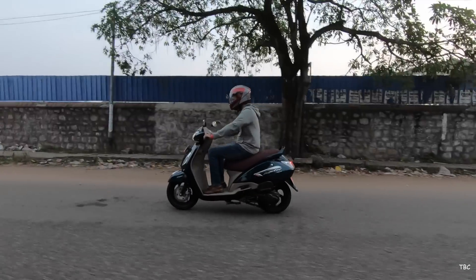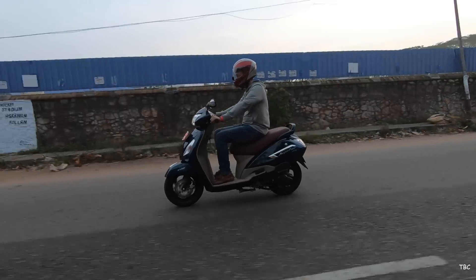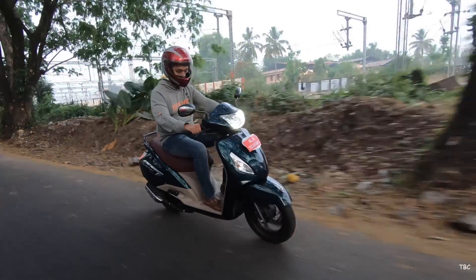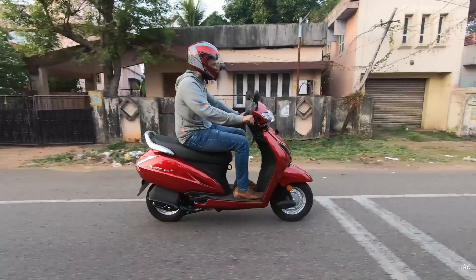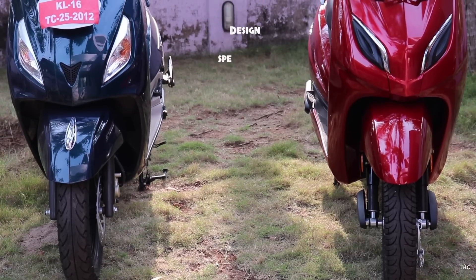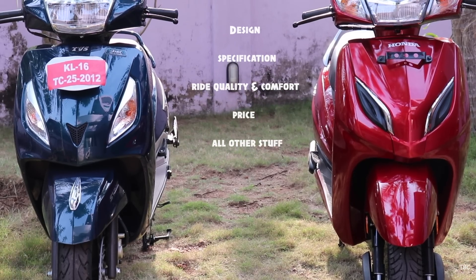Hi guys, welcome back. Today we're gonna compare two top-selling 110cc scooters: Honda's Activa 5G and TVS's Jupiter Grandi. Like all our comparisons, we're gonna concentrate on five factors which are design, specifications, ride quality and comfort, price, and all the other stuff.